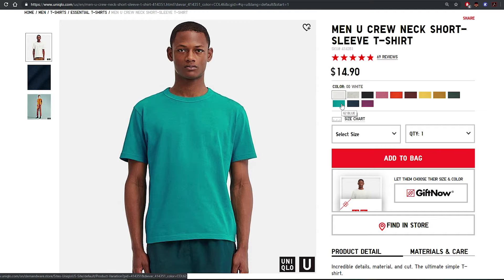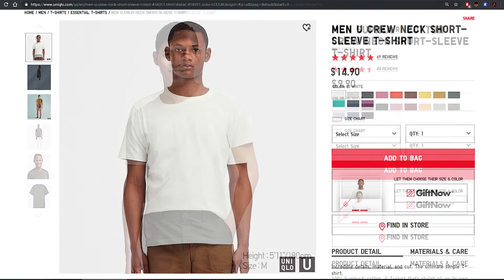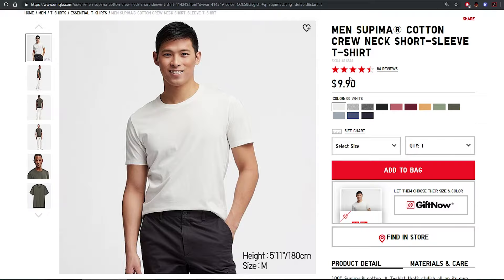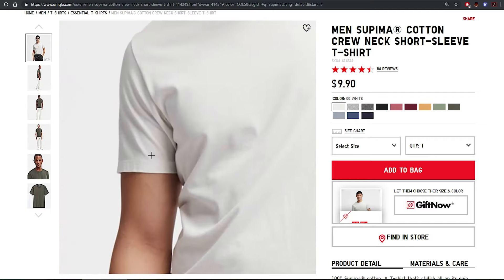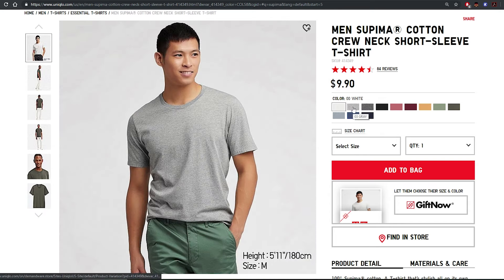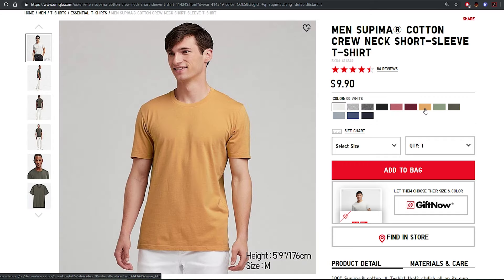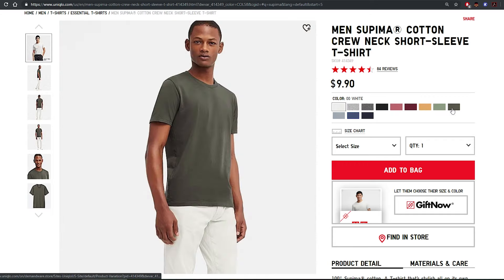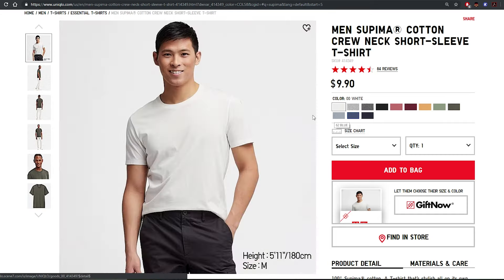If you don't like heavyweight material and prefer a softer shirt, there's another option — the Uniqlo Supima cotton t-shirt. It only costs $9.90, and I've also seen them on sale for four to five dollars each. However, these shirts are more fitted and not as relaxed as the Uniqlo U crew neck, but the shirt is still very high quality and super soft. I have a bunch of them myself.